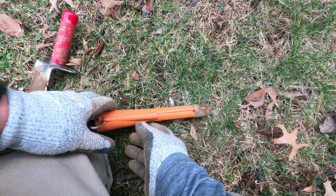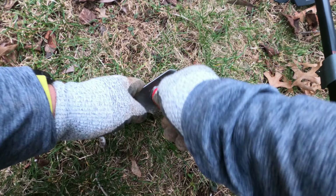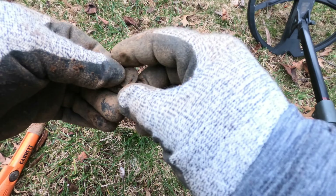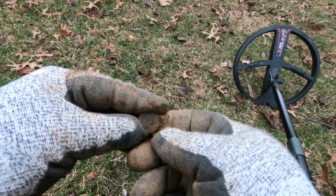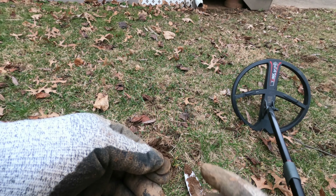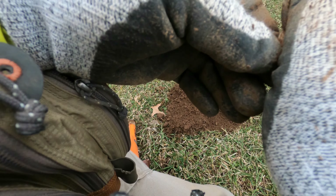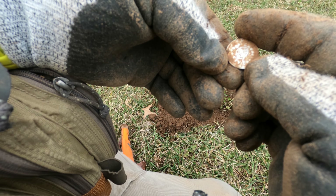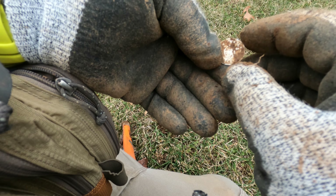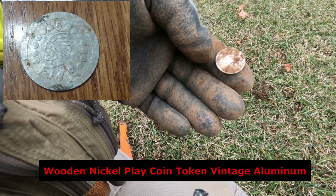I got another modern penny — it was a 91 and near the surface. That just popped right out, and actually that's a modern dime. Getting a little better at pinpointing. This one rang up in 83 and this is gonna be something cool — it has like a five on it and says something about play, so it might be kids' play money. I'll get that cleaned up and show you.